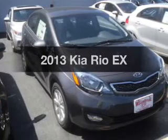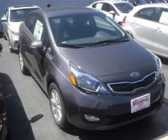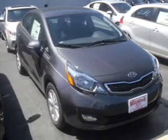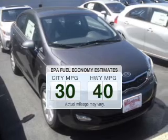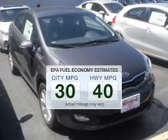Imagine yourself in this 2013 Kia Rio. If you're looking for an automobile with great attributes, look no further. Save your money. Make less trips to the gas station to fill your gas tank when driving this fuel-efficient vehicle.